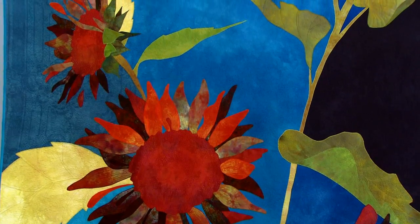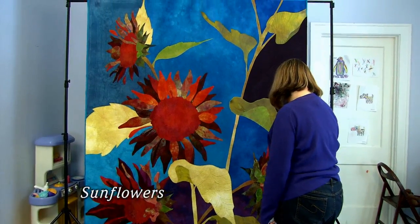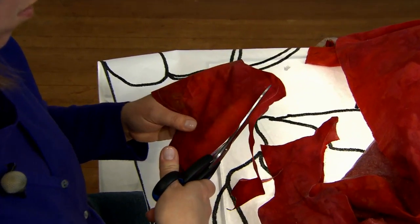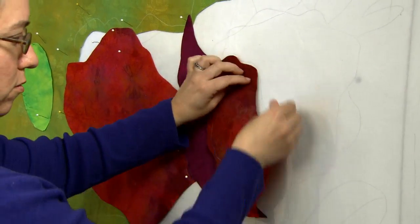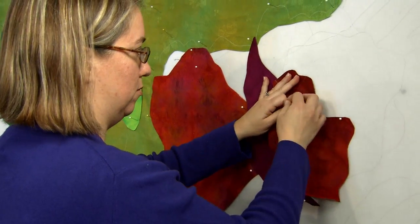A lot of people ask me what's the trick to machine quilting this huge thing, because it's a lot to fit under a sewing machine. A lot of people ask me if I have a big long arm sewing machine. I just have a 20-year-old Bernina that I use for my quilting. And it's a lot of shoving, rolling, getting it under there any way I can. It is more challenging on my shoulders and my back, too.